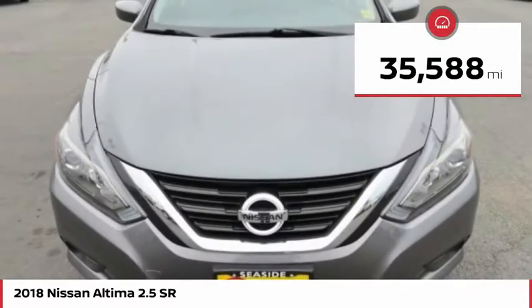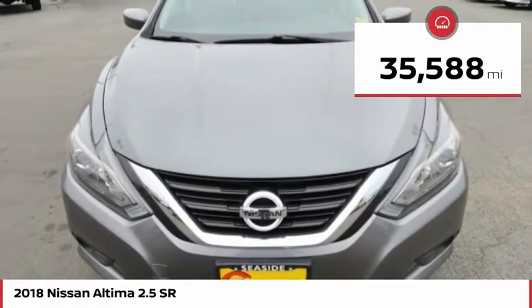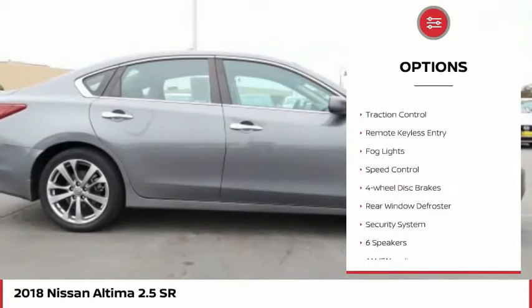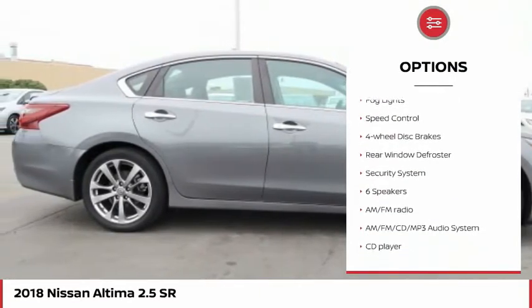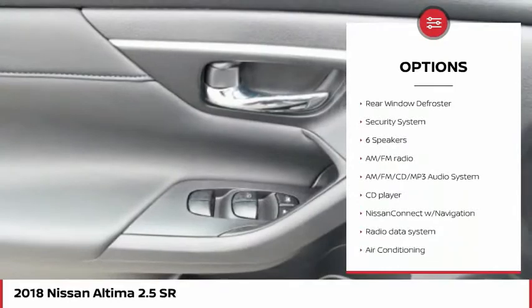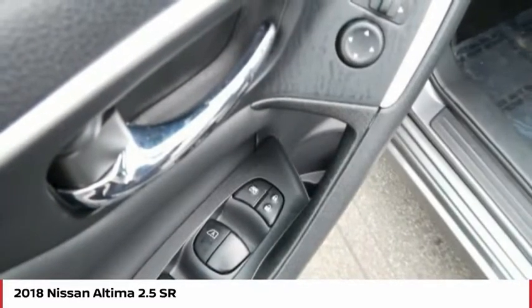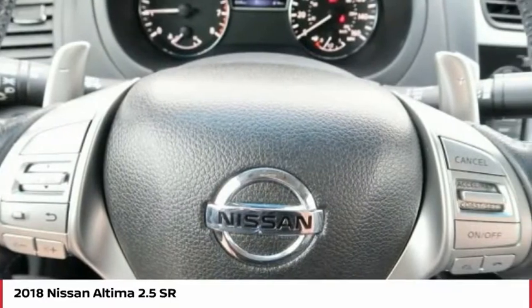This vehicle has less than 40,000 miles. Here are some of this vehicle's great options: electronic stability control, alloy wheels, brake assist, traction control, remote keyless entry, fog lights, speed control, four-wheel disc brakes, rear window defroster, and security system.